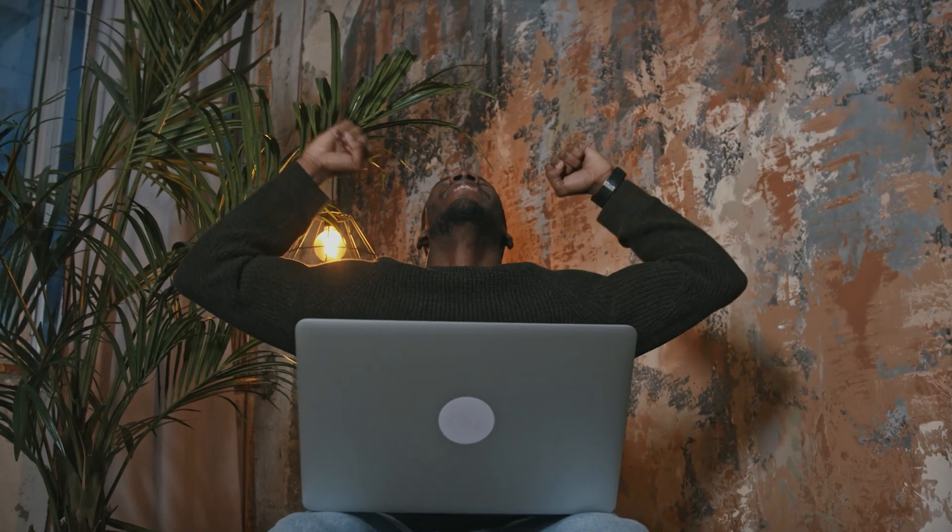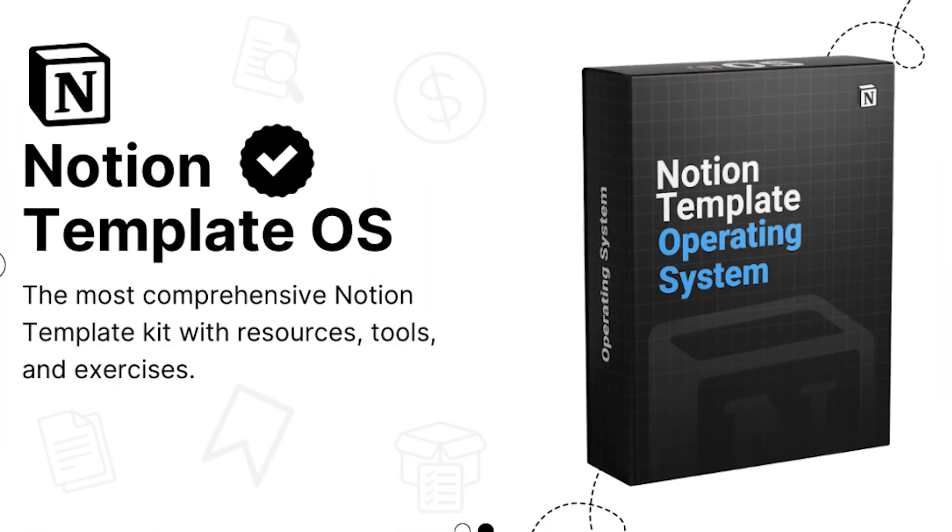So there you go. This was a comprehensive guide on how to earn your first dollar online and watch your digital store thrive into a successful online business. For more information and guides on how to create a successful online business with Notion, check out Notion Template OS — the link is below.